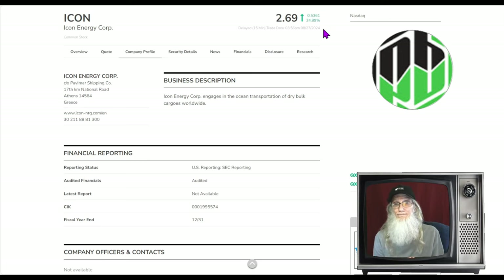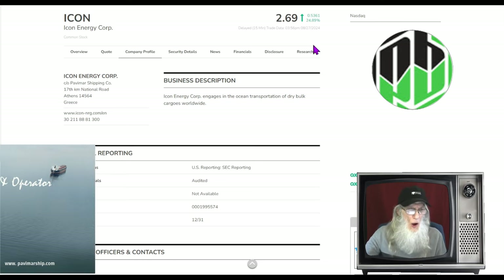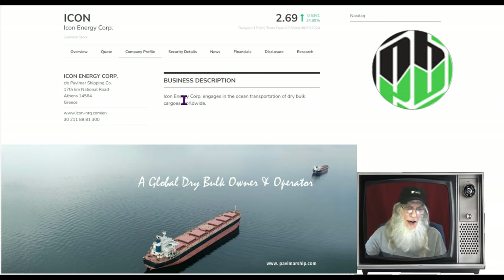What is Icon Energy Core all about? They tell us right here: Icon Energy Core engages in the ocean transportation of dry bulk cargoes worldwide. That's really it in a nutshell — but we'll get more information about what they're doing when we jump into the news.